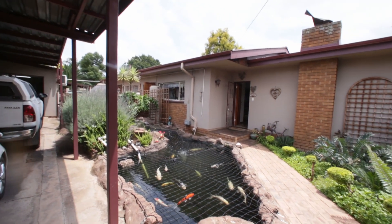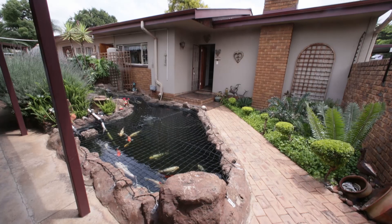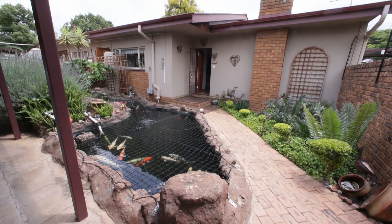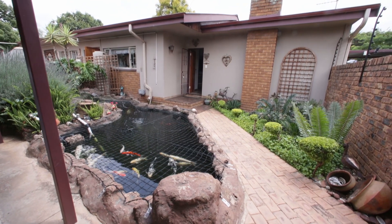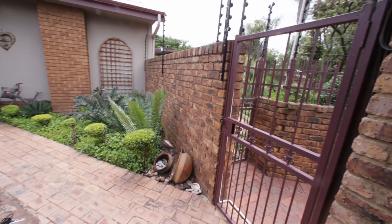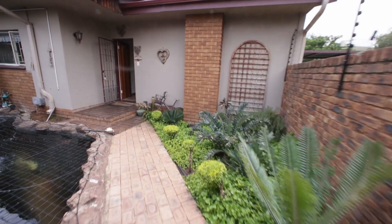If you look across this way, you'll see there's a koi dam. The koi in this dam value over 100,000 Rand, and that's included in the price. So if you like koi fish, this is ideal for you. And then I've come in through the garage, but there's also a pedestrian gate, and we go through to the front door this way.